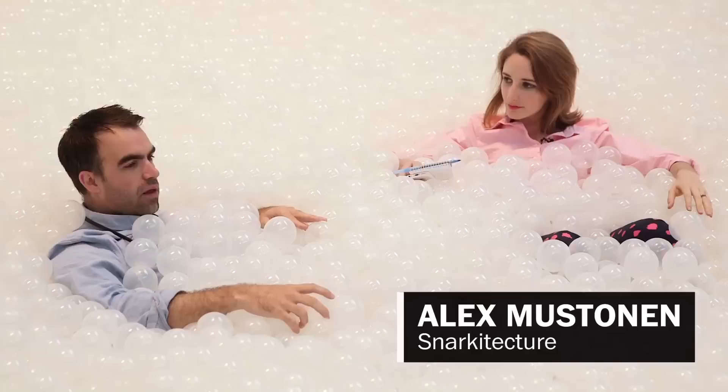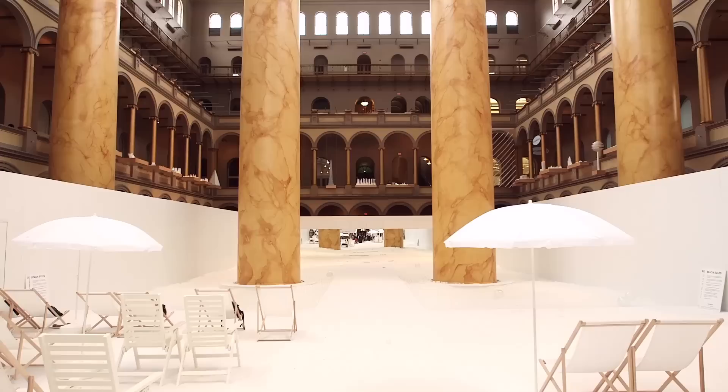You know, it is what it is — it's a place full of balls that you can swim around and jump around in, but we're really asking people to consider it more as a space for contemplation and relaxation.